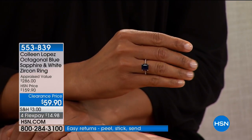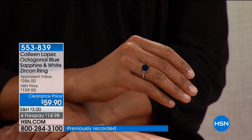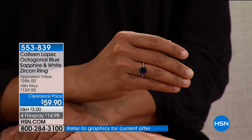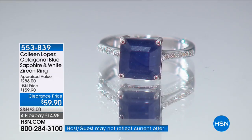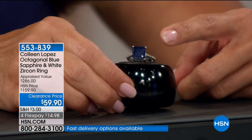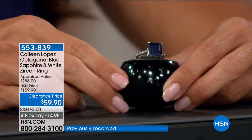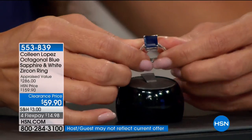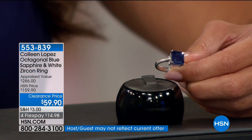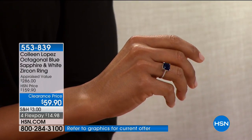First in our 5-and-5: going big and bold with a Colleen Lopez octagonal blue sapphire and white zircon ring. This is a 9 by 9 millimeter blue sapphire — we have sizes 5 through 11 and it's $100 off at $59.90. The beautiful octagon-cut blue sapphire in the center is surrounded by pavé-set round white zircon going all the way down each side of the band. The setting allows light underneath to really light up the stone — the white zircon looks just like little diamonds. It's classic, beautiful, elegant — could be an engagement or wedding band, or wear it every day. A real sapphire for $59.